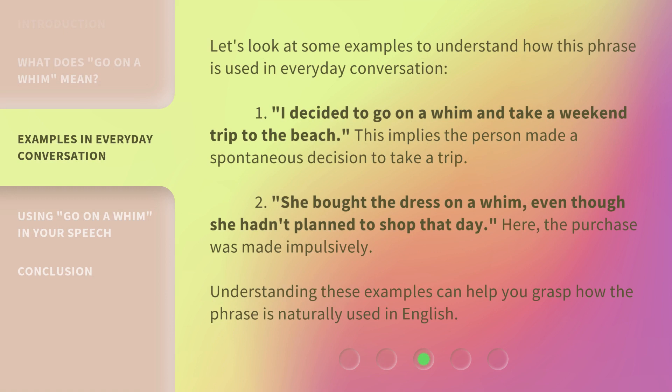Let's look at some examples to understand how this phrase is used in everyday conversation. First: 'I decided to go on a whim and take a weekend trip to the beach' — this implies the person made a spontaneous decision to take a trip. Second: 'She bought the dress on a whim, even though she hadn't planned to shop that day' — the purchase was made impulsively. Understanding these examples can help you grasp how the phrase is naturally used in English.